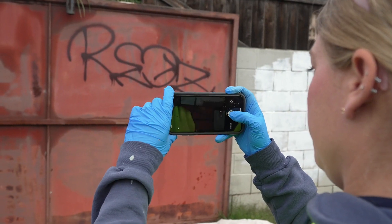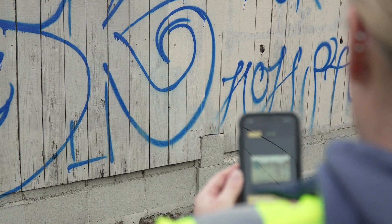We go out to those locations, we photograph them, we document them on a graffiti tracker, and then we go out and remove that graffiti.